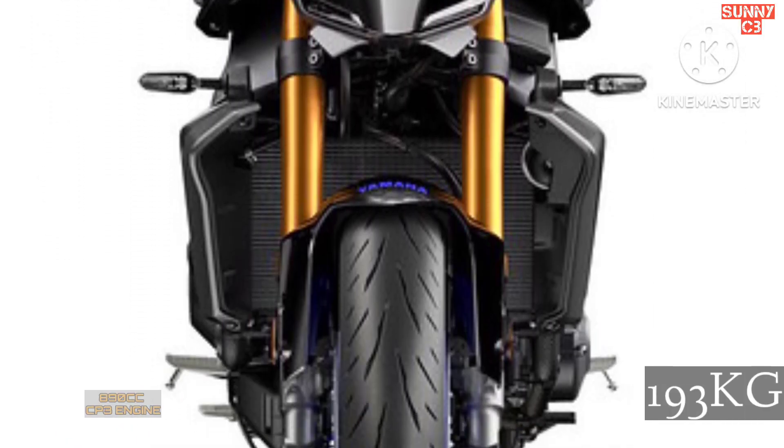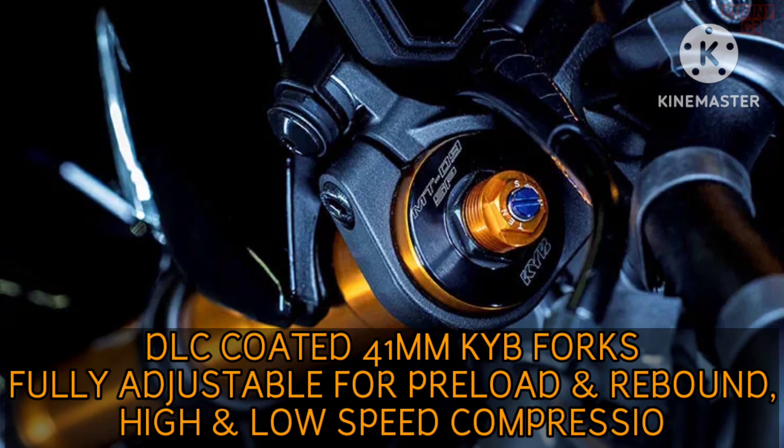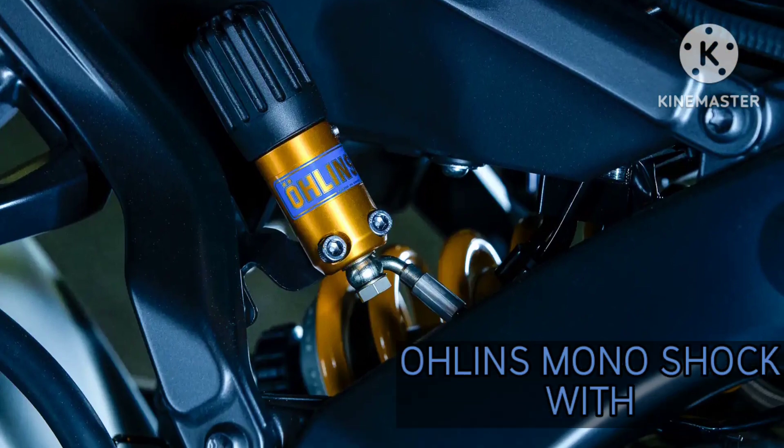First is the hardware. The 2024 Yamaha MT-09 SP is fitted with new DLC-coated 41mm KYB front forks that are fully adjustable. Then there is the Öhlins monoshock at the rear with a remote preload adjuster.